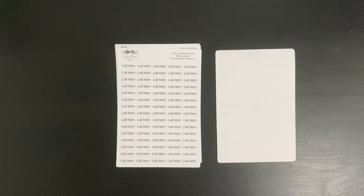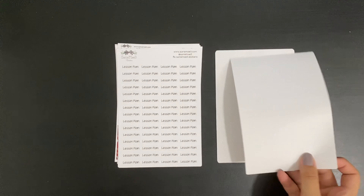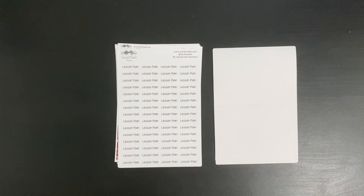She offers custom scripts, so I chose to get 'Call Mom' because I write that a lot in my planner. I was browsing her website again because she's going to be in the Epic Planner Sale, and I saw that she now offers the 'Call Mom' sticker as a regular script in her shop — I found that a little hilarious. I also got 'Lesson Plan' because I find myself writing that multiple times in my planner, so I might as well just have a sticker for it.